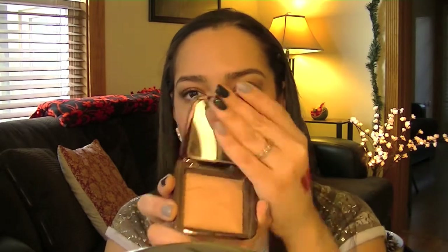Then I have my Hourglass Ambient Powder in Radiant Light. I really do like this — I had stopped using it for a few weeks because I just wasn't sure how to use it. But I saw a video from Glam Moms and she did a really good job explaining it, so I will link that down below. She had a really good review.